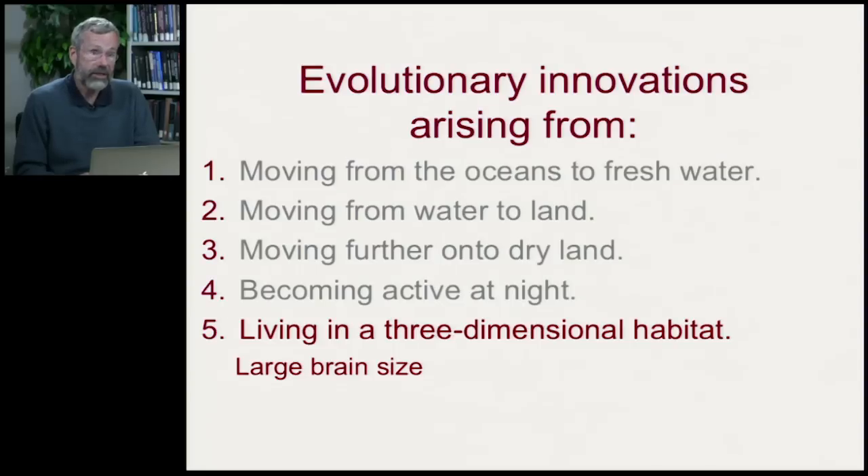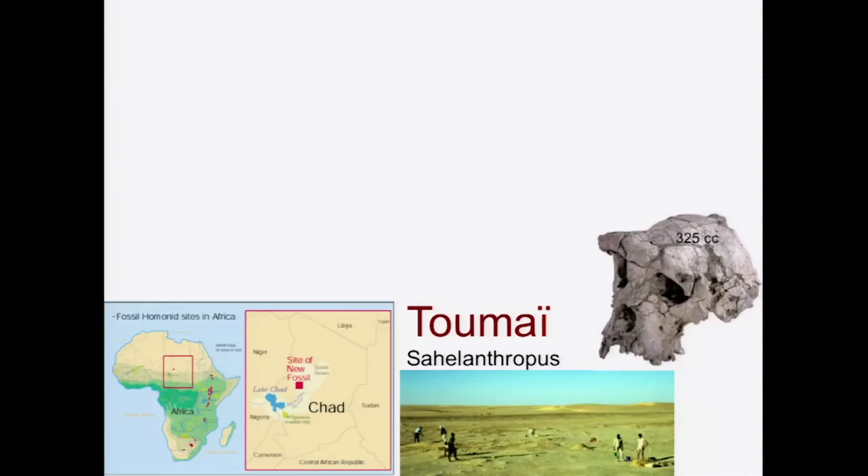We've seen various evolutionary innovations from moving into very broad habitats, from the oceans to fresh water, onto land, dry land, etc. We're now contemplating the consequences of living in a three-dimensional habitat, particularly in its effects on brain size. As we go through each one of these fossil species, I'll point out their relative brain size, but I'll also give you a few interesting facts about their basic biology.